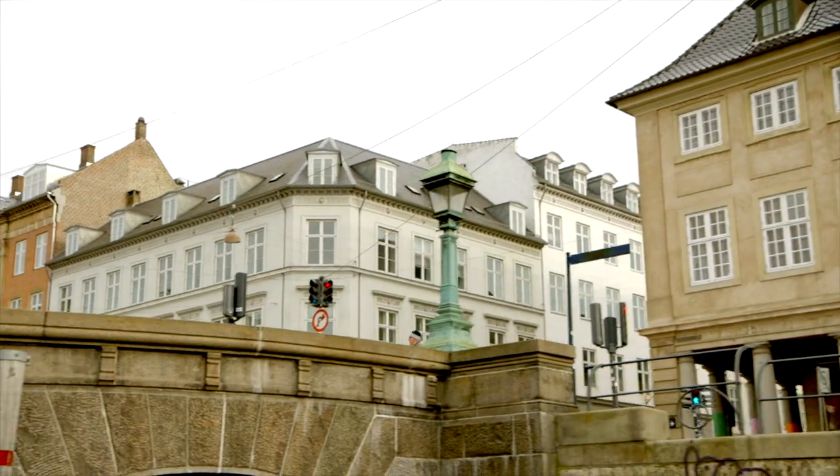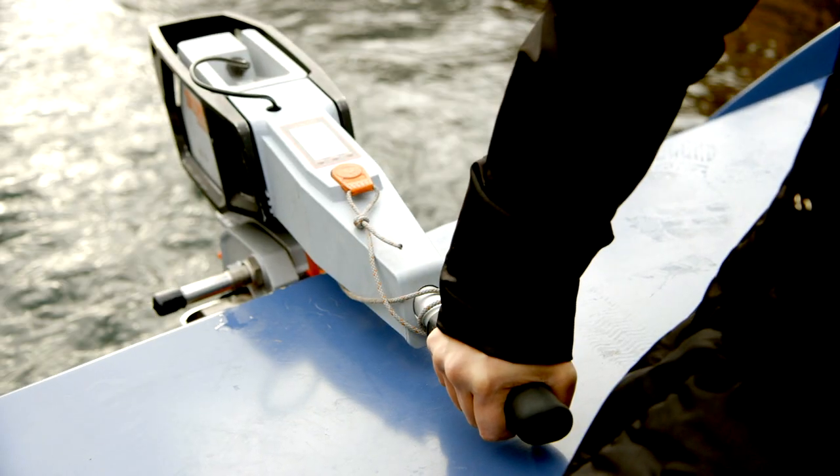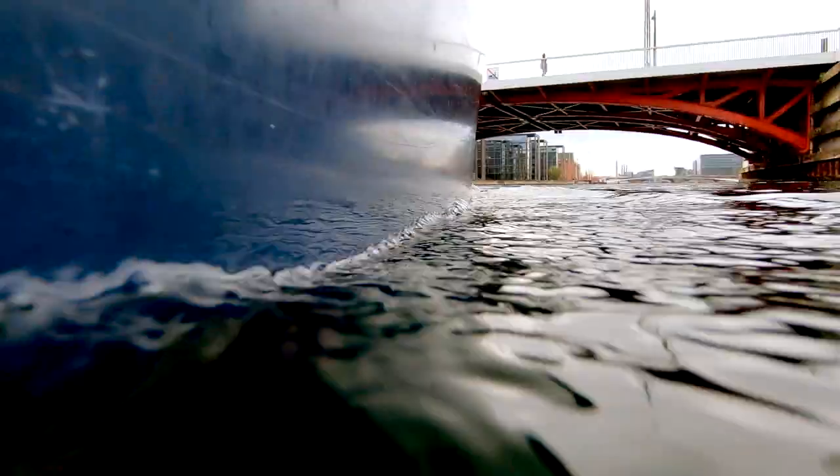They even say the harbour is clean enough for you to swim in — not something I'll be trying on a cold winter's day.